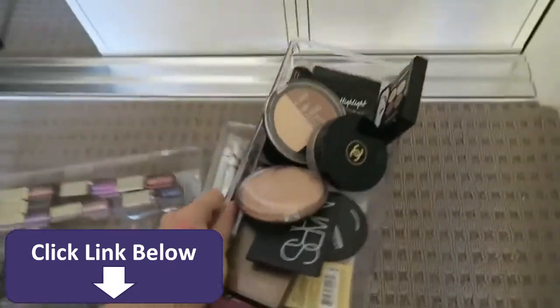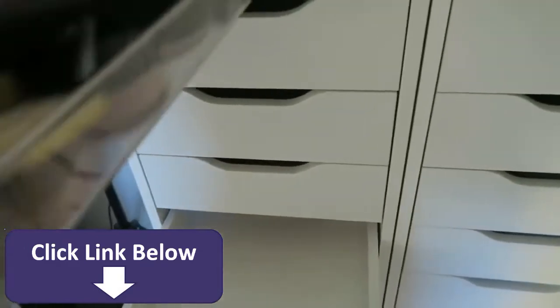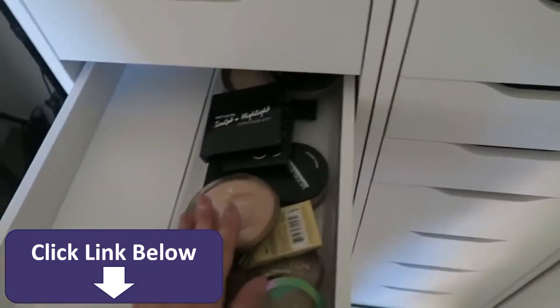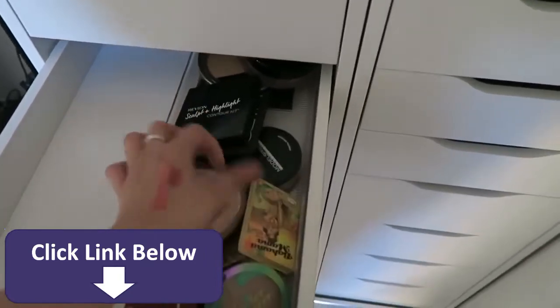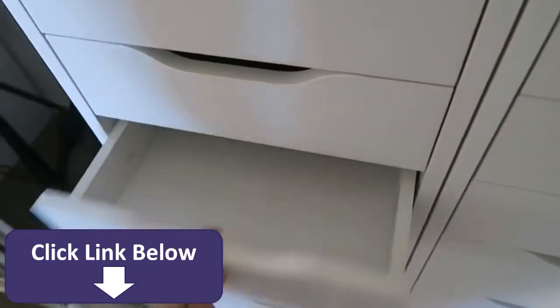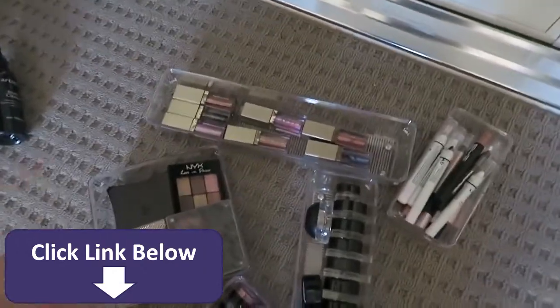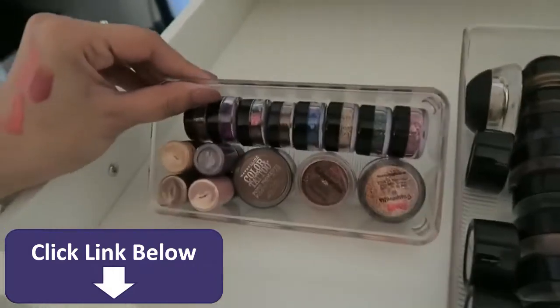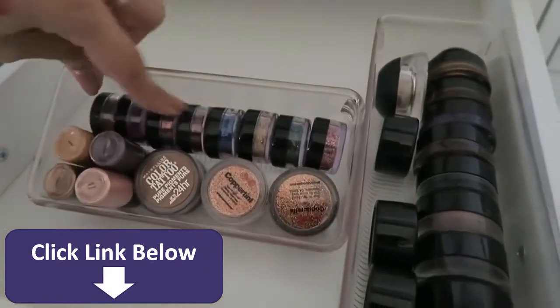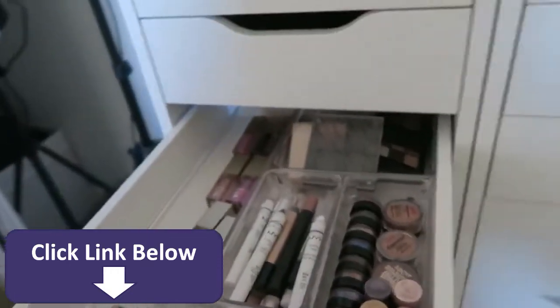All the bronzers and stuff can go underneath the blushes and highlights — that's how I had it set up last time. It's difficult to make these sit nicely in the containers because of so many different sizes, but that can just stay like that for now. Then underneath this is where I'll put the eye bases and eyeshadow compacts. It's just so satisfying how this perfectly fits in there.